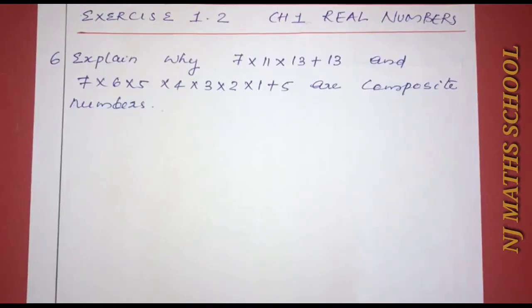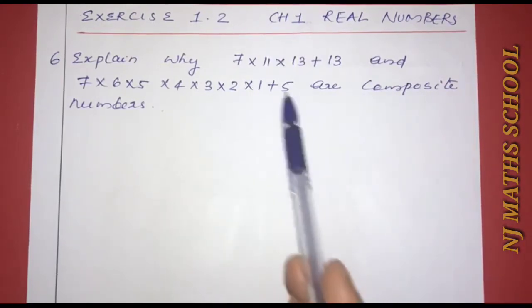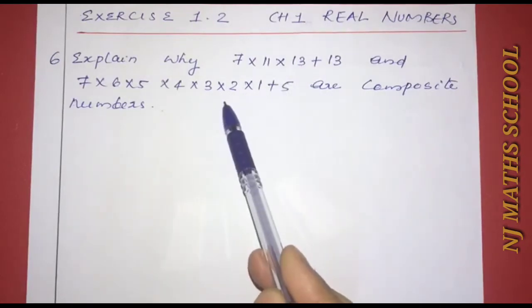Chapter 1, 2nd exercise, 6th question. Explain why 7×11×13+13 and 7×6×5×4×3×2×1+5 are composite numbers. Explain why these two numbers are composite numbers.